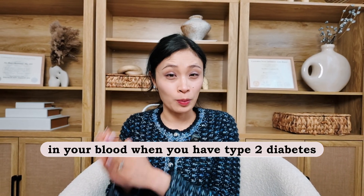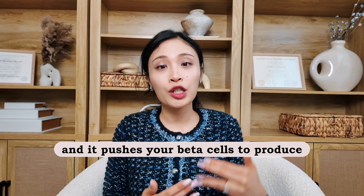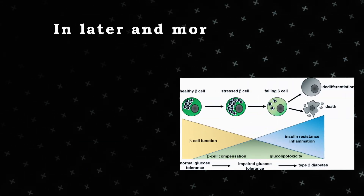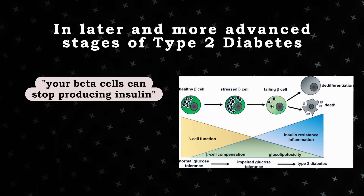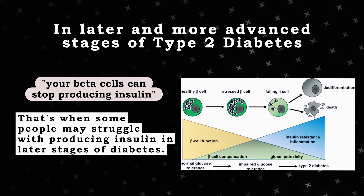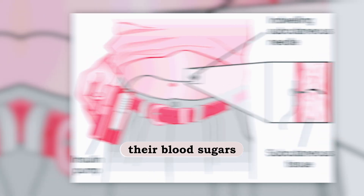Your beta cells start producing more and more insulin — that's why you have high insulin levels in your blood when you have type 2 diabetes. But over time, if your body has high blood sugar levels and keeps pushing the beta cells to produce more and more insulin, the beta cells can get exhausted. In later and more advanced stages of type 2 diabetes, your beta cells can stop producing insulin, and that's when some people need to rely on exogenous insulin to control their blood sugar.